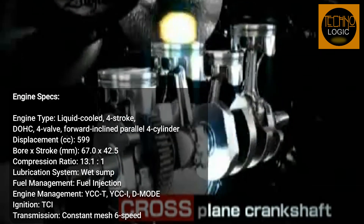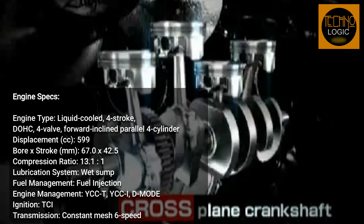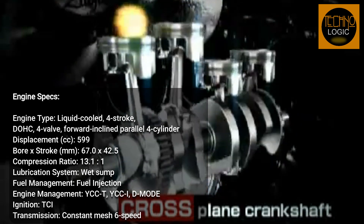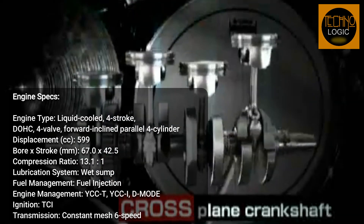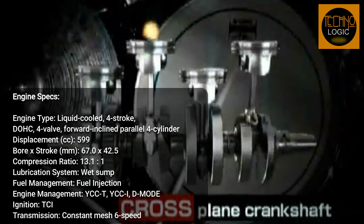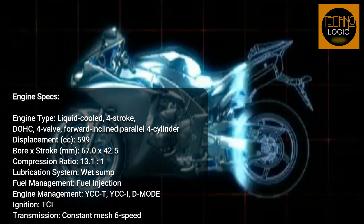The R6 engine is built with advanced race-developed technology straight from Yamaha's world championship machinery, making it a true powerhouse on the track. Thanks to its 599cc four-stroke four-cylinder engine, this liquid-cooled and fuel-injected powerhouse is forward-inclined and generates a thrilling 118.4 horsepower at 14,500 rpm and 61.7 Nm of torque.